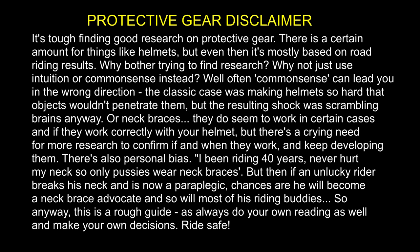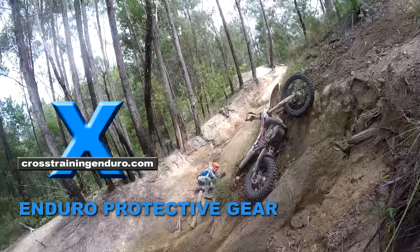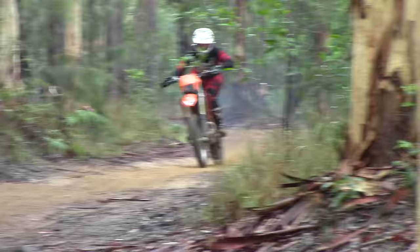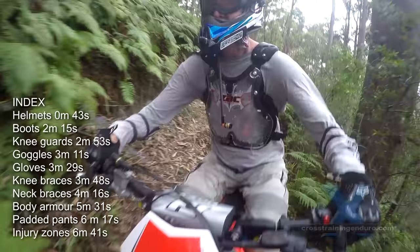Into dirt riding? It's usually not a case of will you get hurt, but when. Protective gear helps a lot with preventing or minimising injury, but there's a lot of debate about how far do you go.